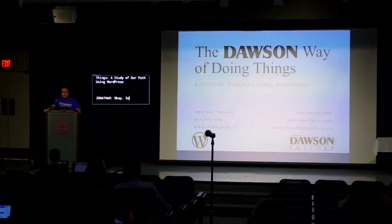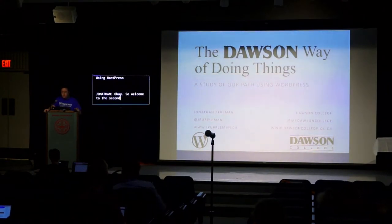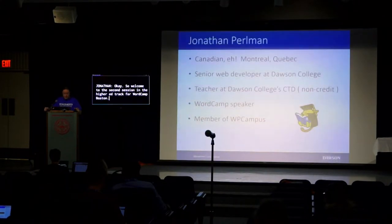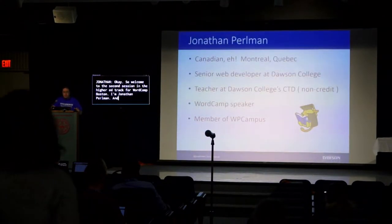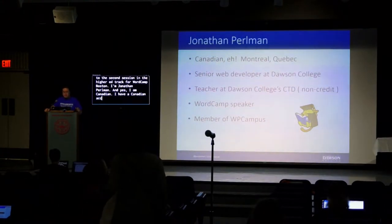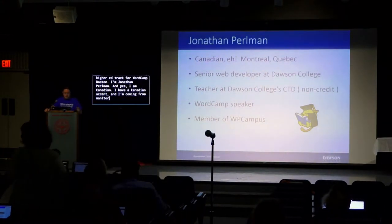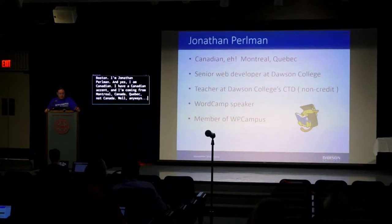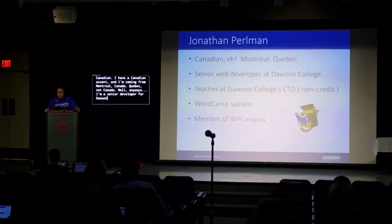Welcome to the second session in the higher ed track for WordCamp Boston. I'm Jonathan Perlman, I'm Canadian, coming from Montreal, Quebec, Canada. I'm a senior web developer at Dawson College in Montreal, Quebec, and I'm also a teacher at the same college.